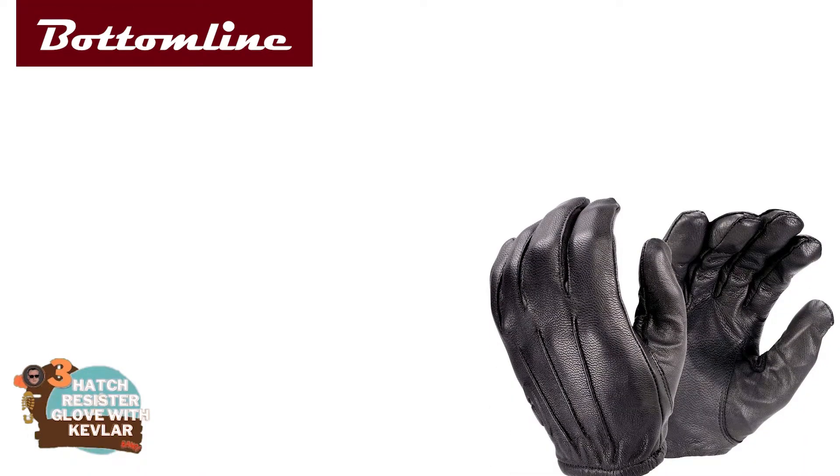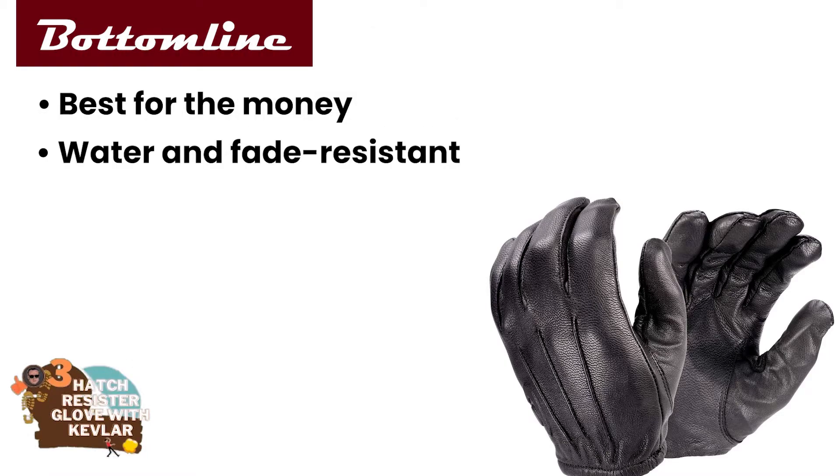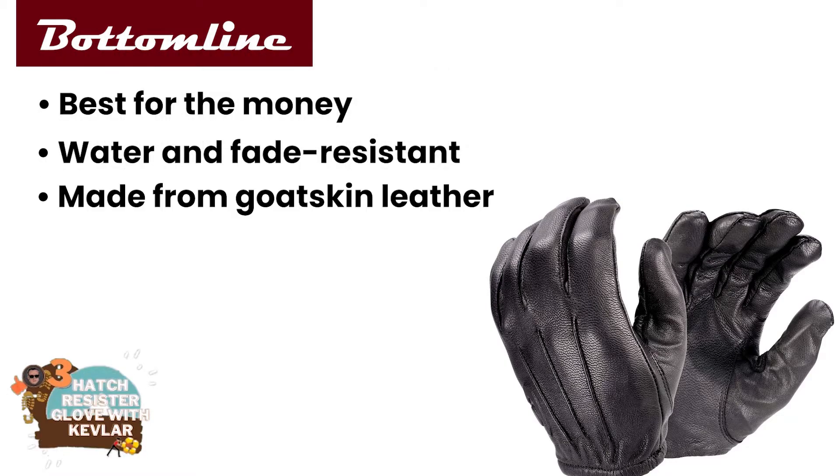The bottom line is they're the best for the money, they're water resistant and fade resistant, and they're made from goatskin leather.